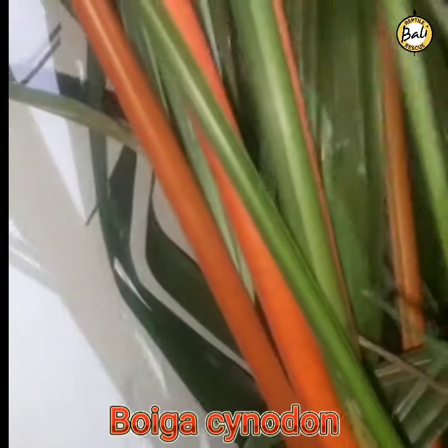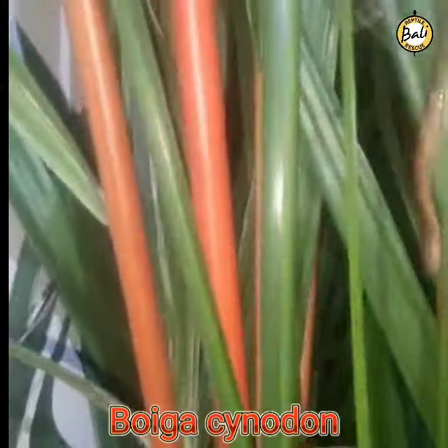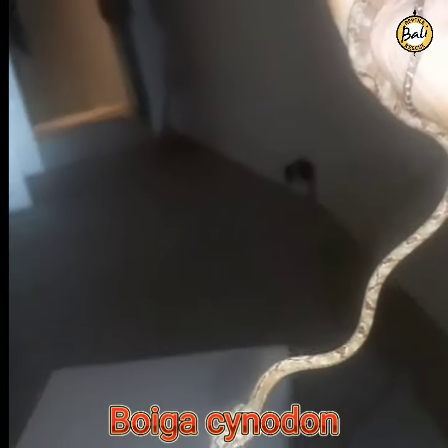We got a rescue for these beautiful creatures — Boiga Xenodon. There's a cute little baby here. Boiga Xenodon. Cute baby right here. It's like an amazing, stunning snake.